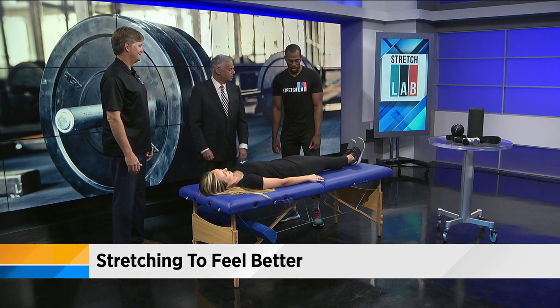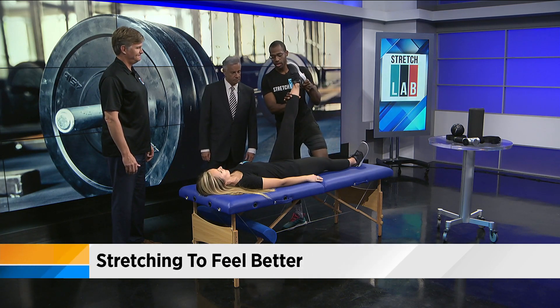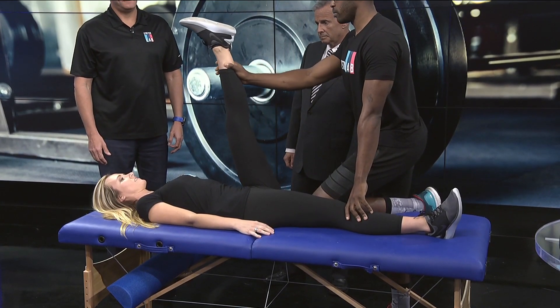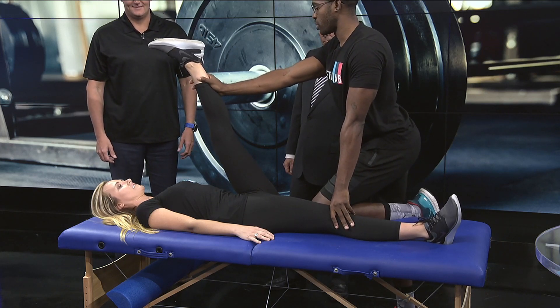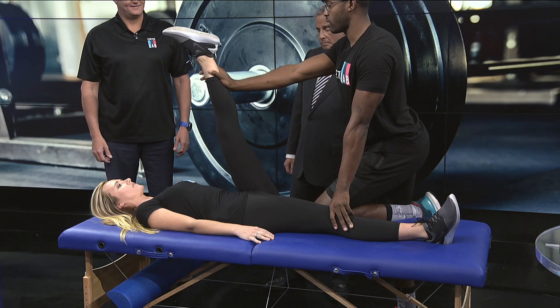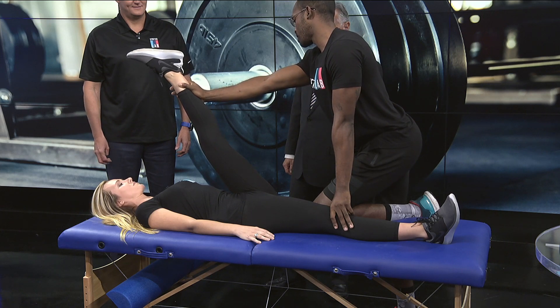This is a hamstring stretch. It's one of the big lower body muscles that's usually tight in a lot of people. We work on a tension scale — I would bring Sam, our flexologist, to a tension about 7 to 8, asking her when she gets there. We use a resistance: I'm going to ask her to push against me for a couple seconds, she pushes, and then after that second tap we ask her to release. Then we take that slack, go deeper into that stretch, and really stretch out that hamstring for a new tension of about 7 to 8.